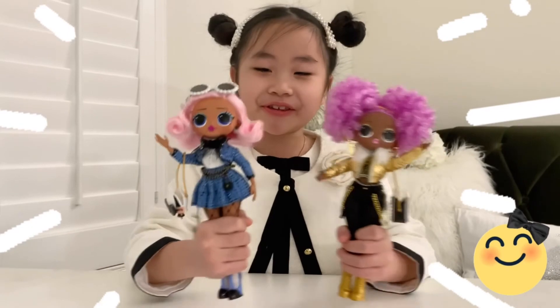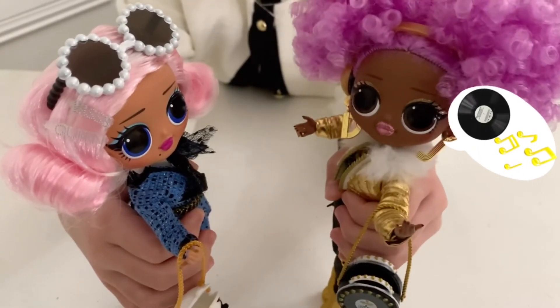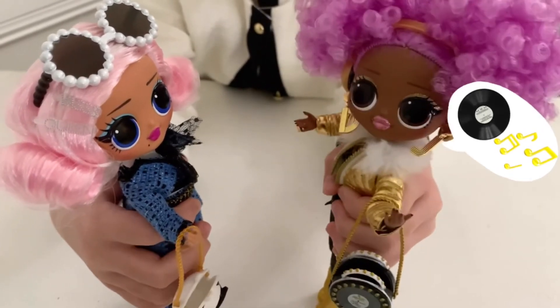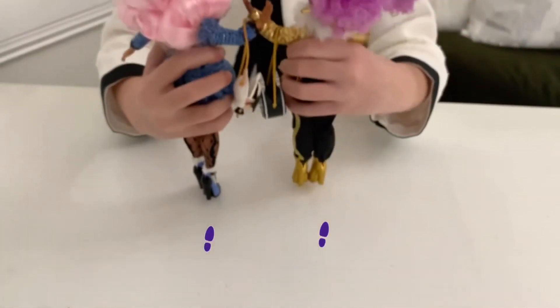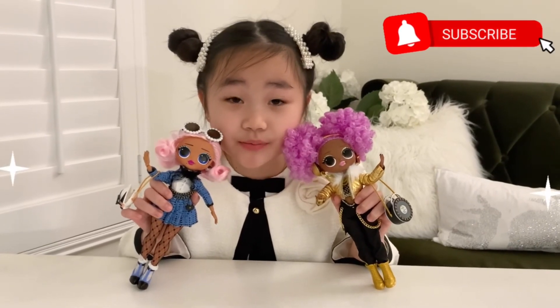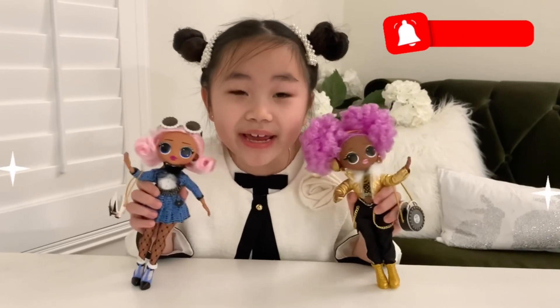Don't you think they look super cute? Hey, Uptown Girl! Would you like to listen to my latest album at my music studio? That sounds like a splendid idea! Let's go! We hope you enjoyed the video! Please subscribe to our channel for more fun surprises! Bye! Bye!